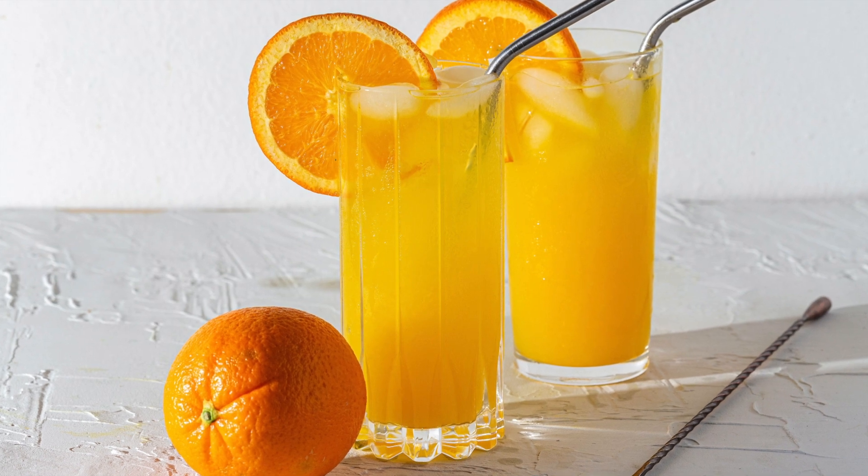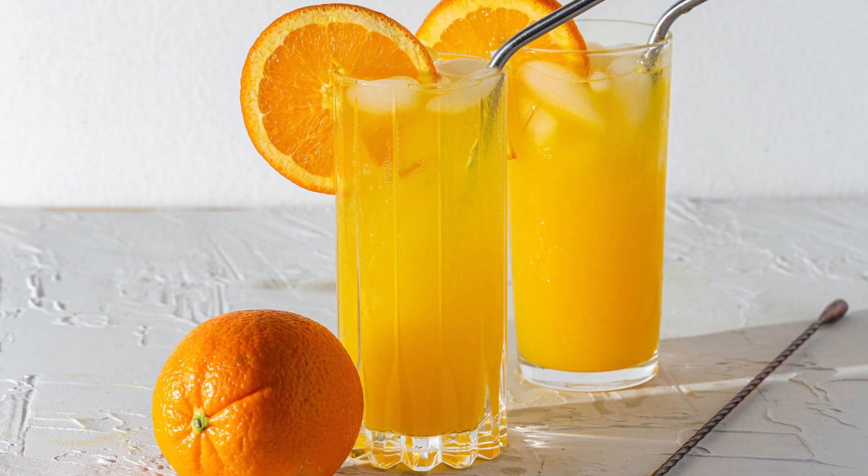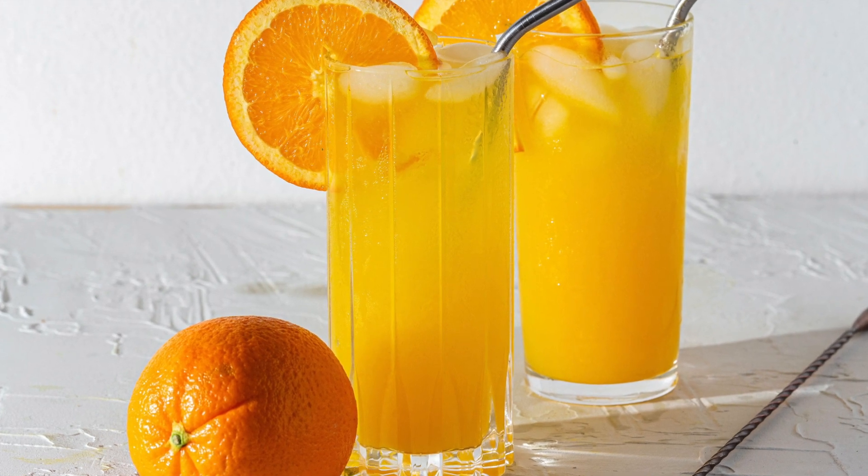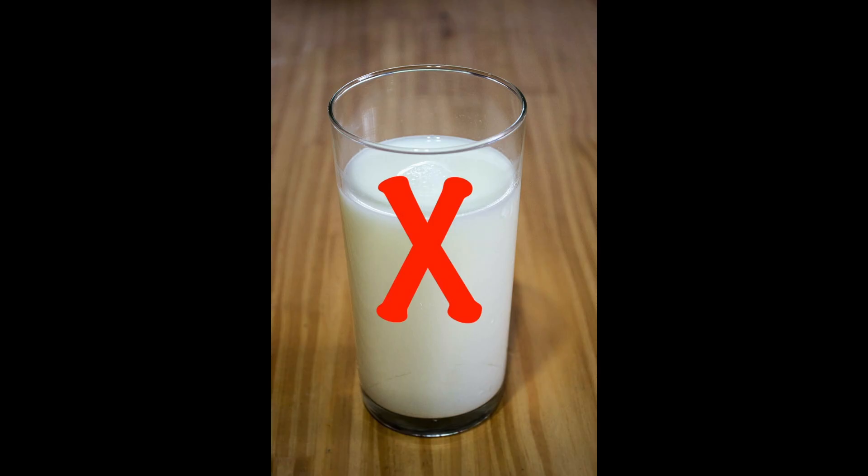One thing to remember is that giving orange juice along with iron drops improves the absorption of iron. One food you are not supposed to give with iron drops is milk, as this hampers the absorption of iron.